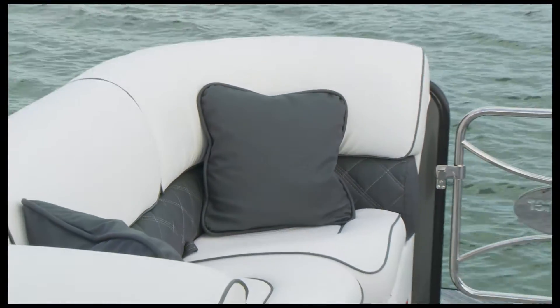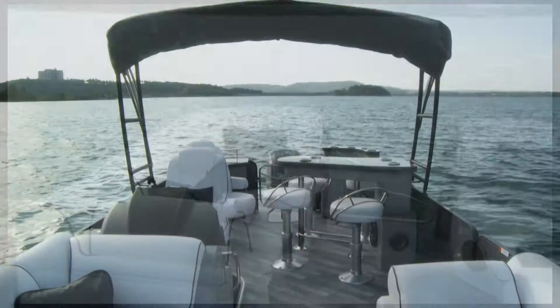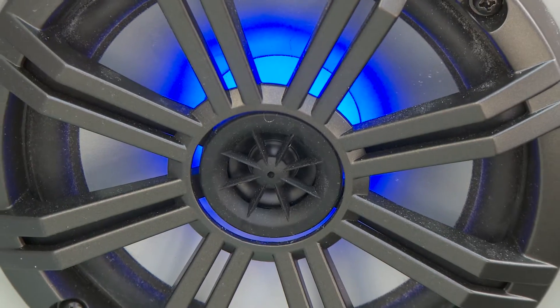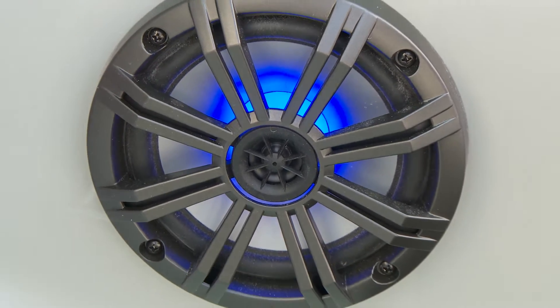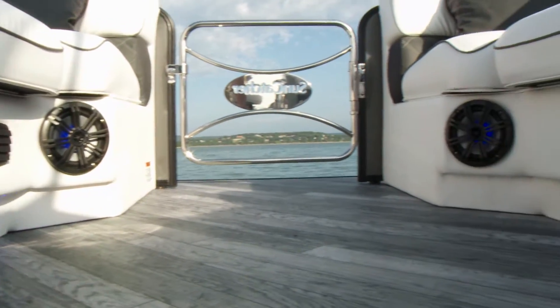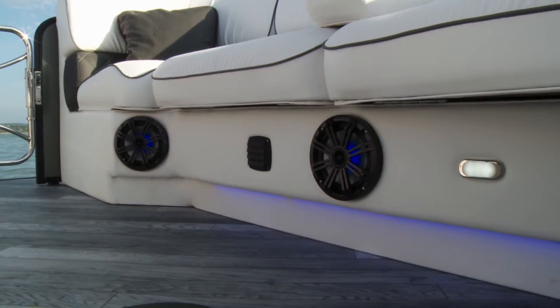On board, elegant furniture combines with premium amenities to create an atmosphere of total relaxation while on the water. RGB lighting incorporated in the speakers, subwoofers, and floor lighting is adjustable to your favorite color from a Bluetooth-enabled app on your smartphone.